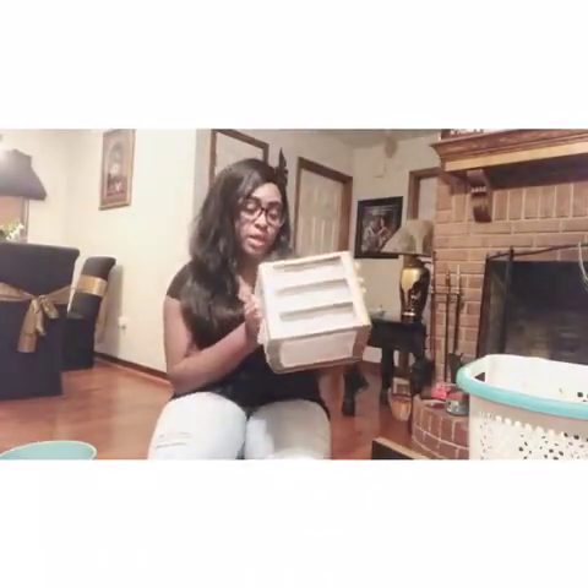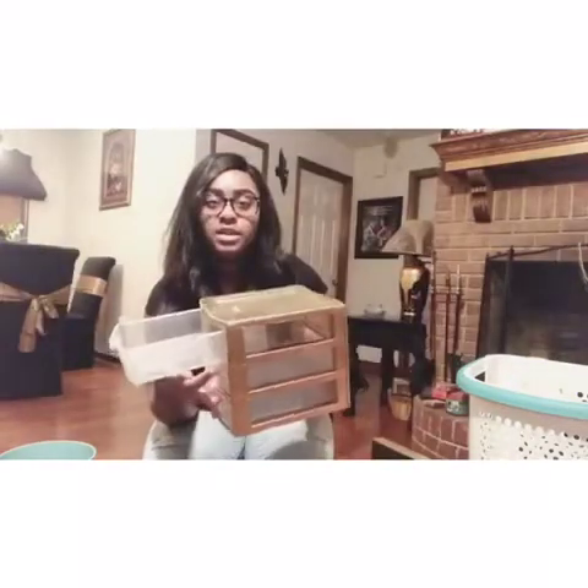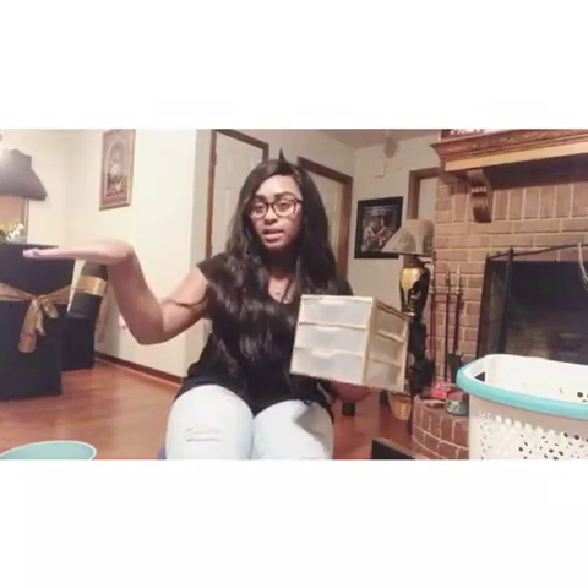This is a Sterilite storage container - it was white but I spray painted it gold. I'm going for a gold and white theme in my room with a multicolor comforter. I also spray painted another one this size and a bigger one too.